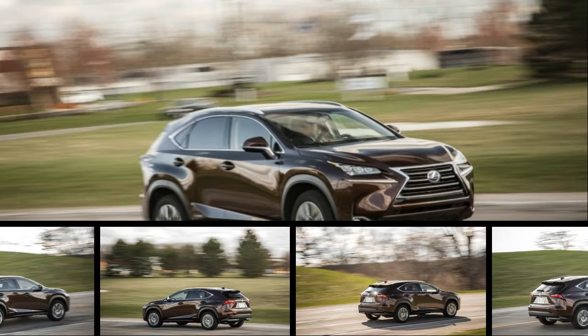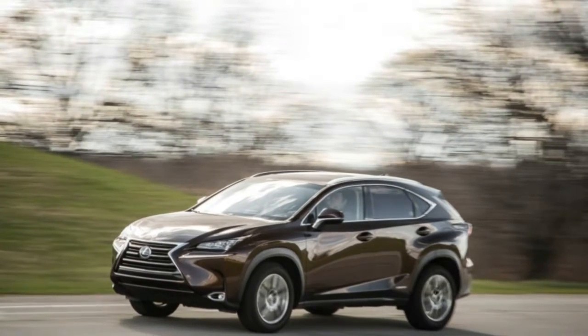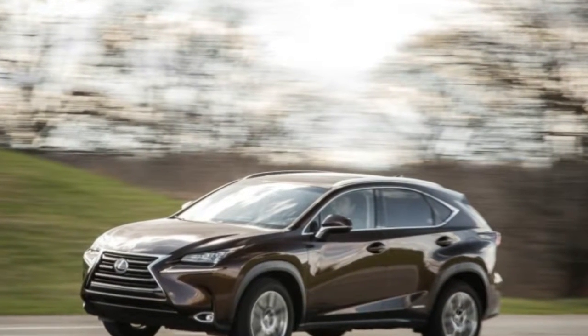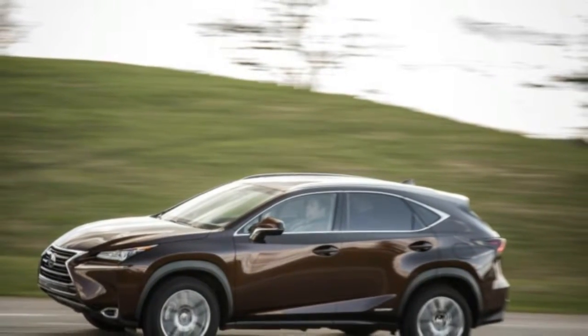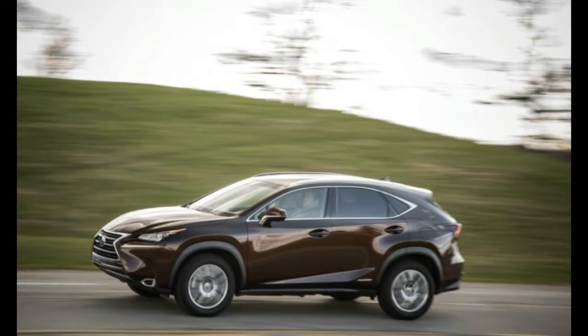The hierarchy starts out with the base front-wheel drive NX200T. It comes with a turbocharged four-cylinder engine, standout styling — it's not boring — and Lexus-like interior trappings.